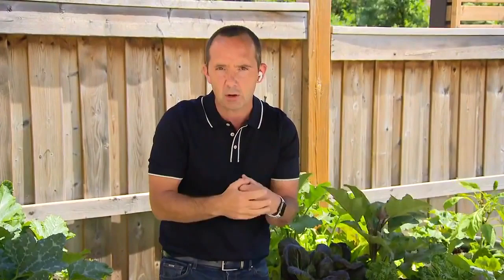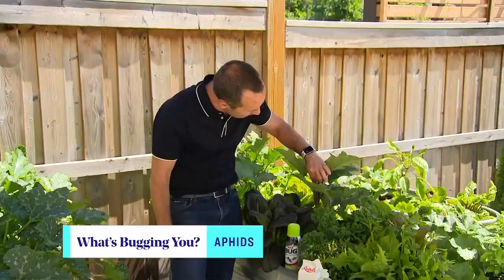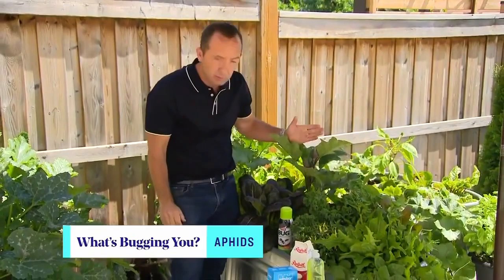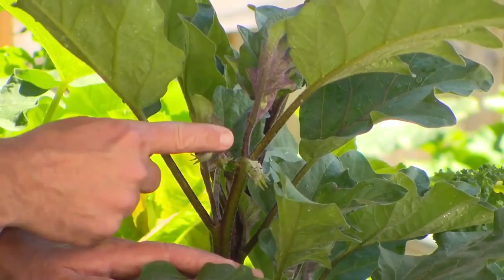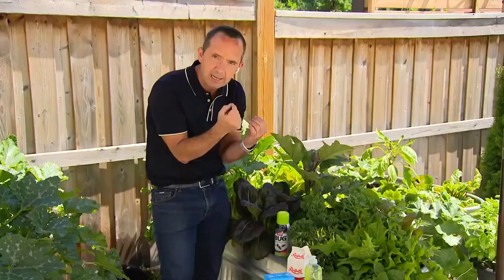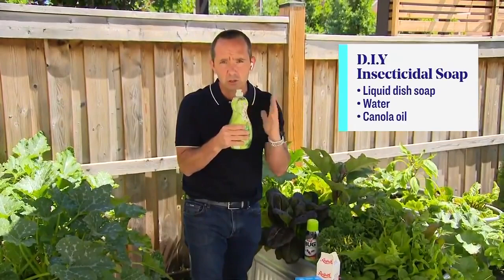Aphids are probably the most common insect, and aphids and ants have a relationship. If you ever see ants on your plants, you generally have aphids, because as the aphid eats away at that plant it secretes a honeydew, and that's what the ants are eating. Aphids can be controlled with an insecticidal soap. Sometimes the quickest thing is to go into the kitchen and look for some liquid soap, mix it with water, and you can even add some canola oil — and just like that you have your own insecticidal soap.